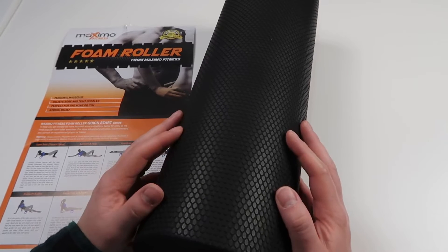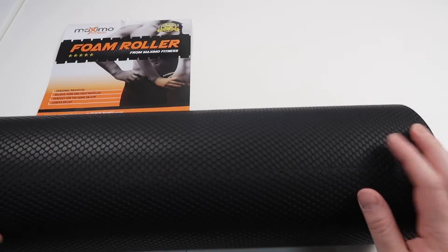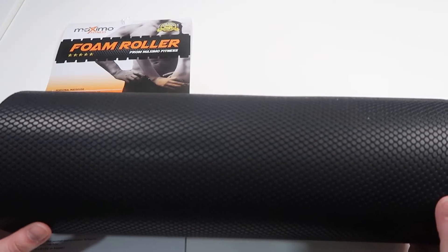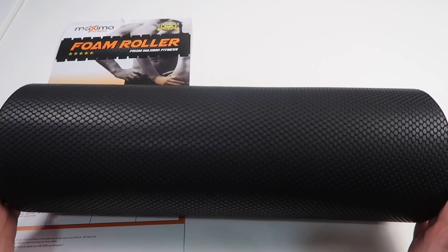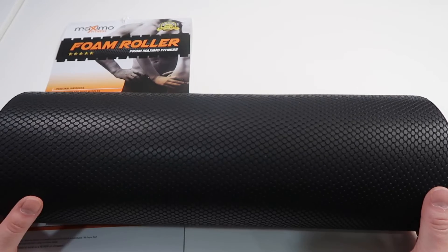One thing I first really like about this foam roller is it has basically an even surface going all throughout it, so it's very predictable in terms of what you expect when rolling over different parts of your body. It's fairly good in terms of width - not too long but not too short either, which I really like. It's more than enough to cover your entire back or hit other parts of your body.